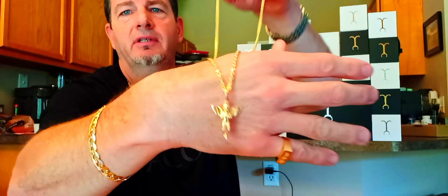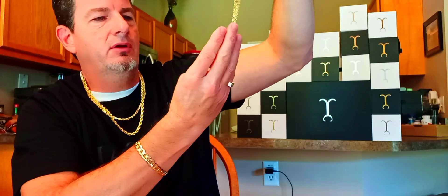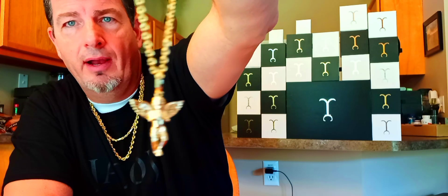The standard angel — it's about the size of a quarter, maybe bigger. Top to bottom it's about an inch and a half, maybe an inch and three quarters or an inch and a quarter. I'm not sure.